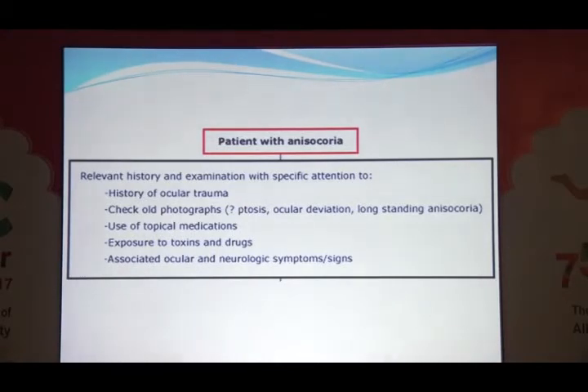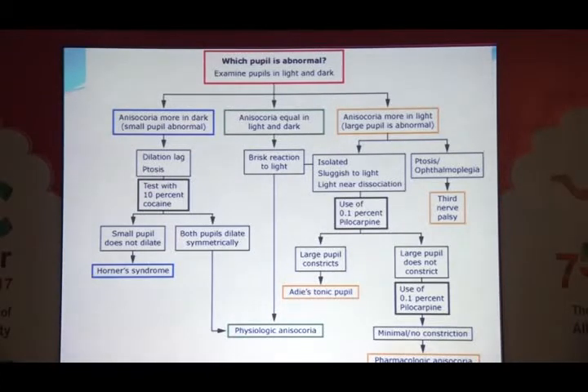Which pupil is abnormal? Look at pupils in light and dark. If anisocoria is more in the dark, the small pupil is abnormal — look for a dilatation lag and ptosis. This patient had a smaller pupil on the same side as the ptosis. Traditionally, test with 10% cocaine — the small pupil will not dilate in Horner syndrome; if both pupils dilate symmetrically, it is physiological. If anisocoria is equal in light and dark and both pupils react briskly to light, this is simply physiological anisocoria.